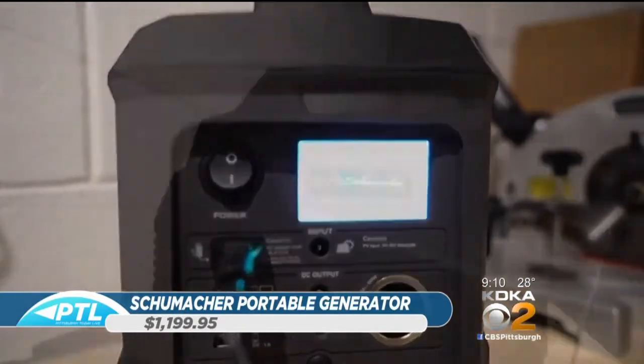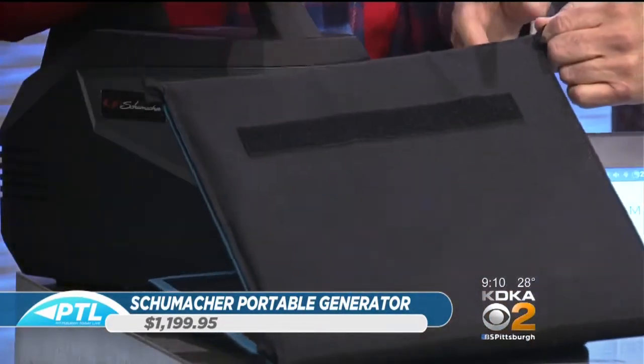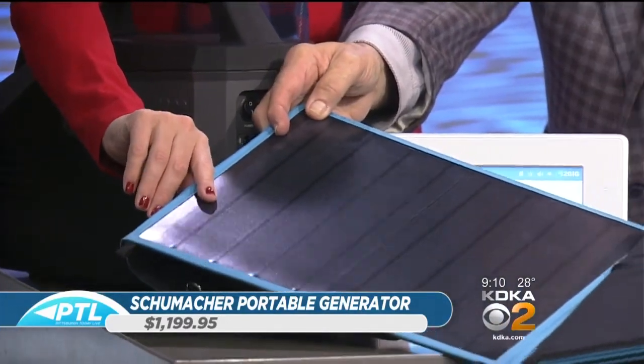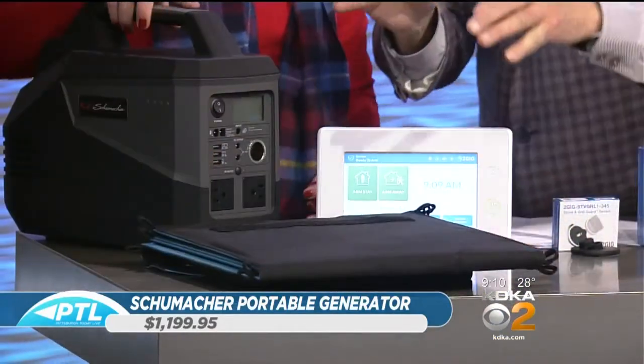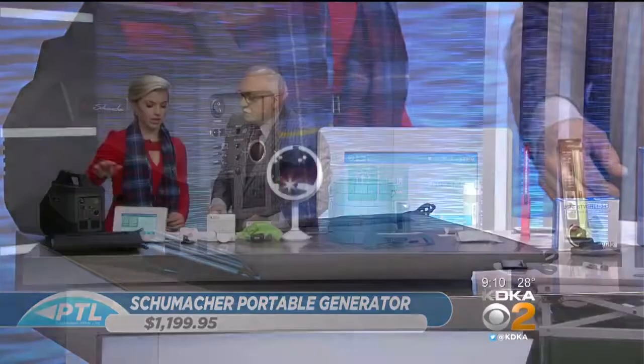The solar panel folds up really nicely — there are three sections to it. You can see on the back here. The benefit is you can actually charge the generator regardless of where you are. There are different ports on the back so you can get full use out of it.